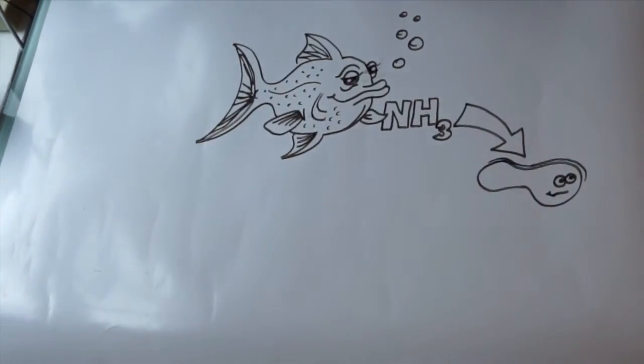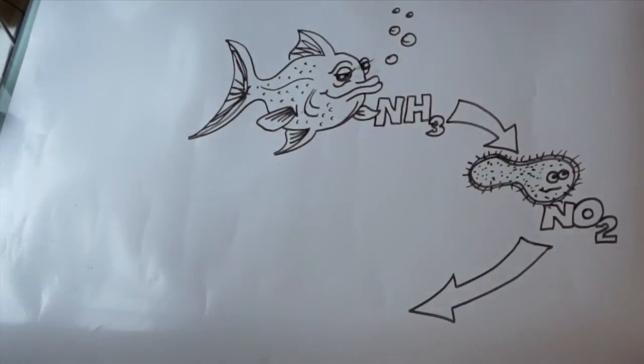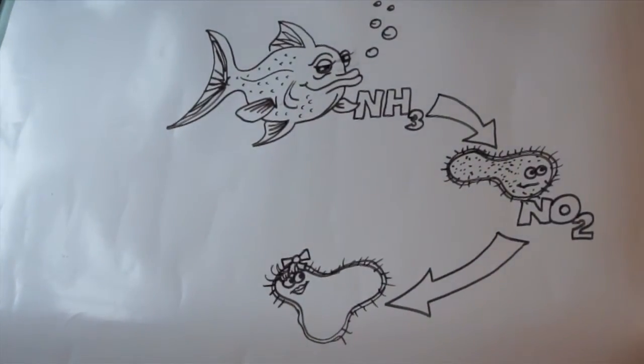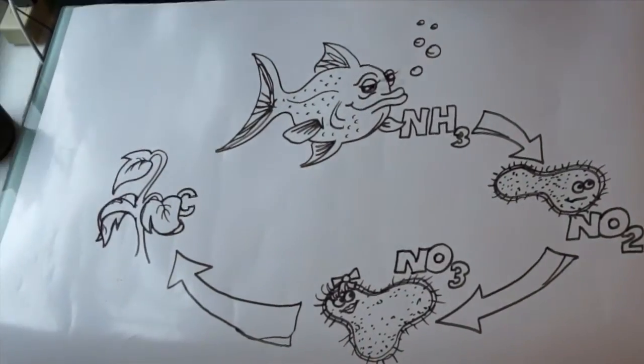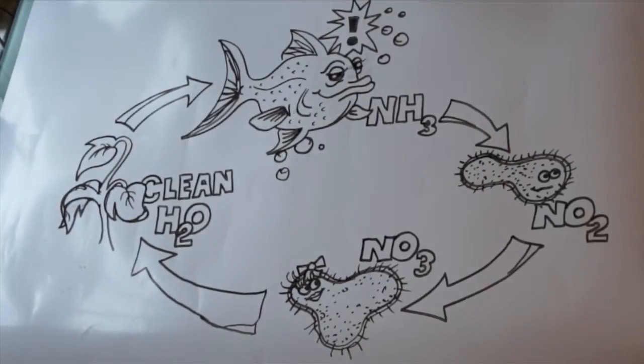First, one genus of beneficial bacteria oxidizes ammonia into nitrites. Then, the second genus of beneficial bacteria oxidizes the nitrites into plant-usable nitrates. Plant roots take up the nitrates as growth nutrients, and the clean water is returned to the fish, which makes all of them very happy to live in an aquaponics system.